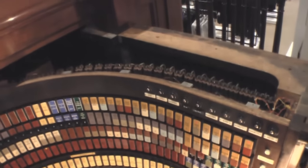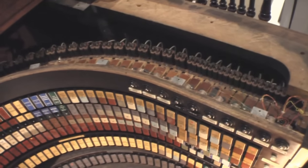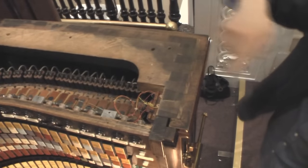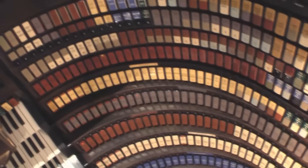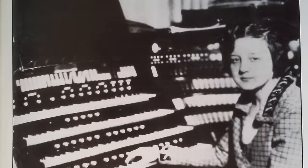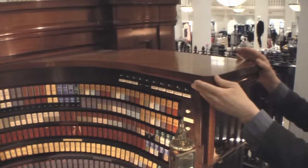You can see some of the pneumatics and the magnets in here. You can also see these beautiful giant-sized half-blind dovetails that were used to construct the console. This console was built here in this building in the organ factory on the 12th floor in the late 20s. It's the third console that this organ has had, because the organ has been expanded since its original installation in 1911.